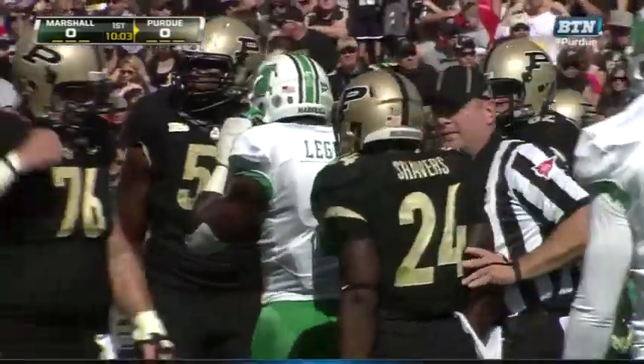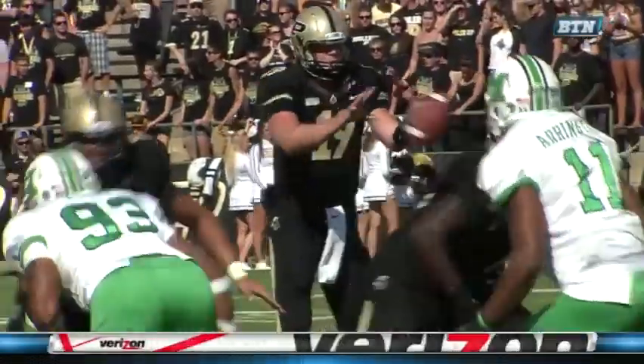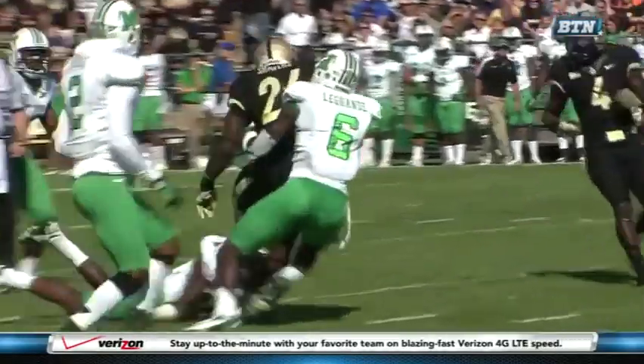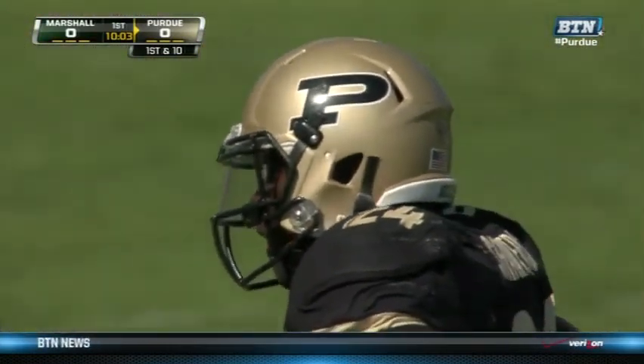Now into the 26. Another excellent start right here for Purdue. You can see that they're really changing it up. Good run pass right here. You can see Shavers just bust right through the middle of that Marshall defense. It's going to be a long afternoon if Marshall can't settle down and get some stops in the running game.